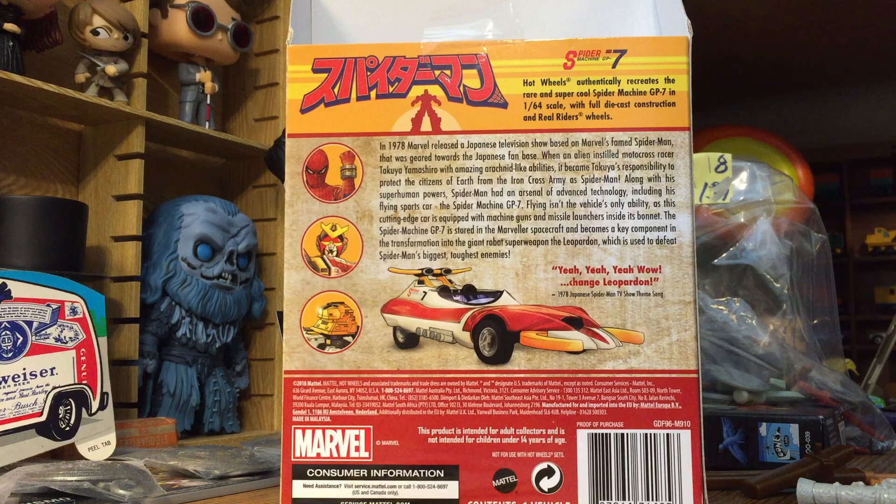In 1978, Marvel released a Japanese television show based on Spider-Man — an alien-instilled motocross racer with amazing spider-like abilities. Along with a flying sports car, the Spider-Machine GP7, which has machine guns and missile launchers in the hood. It's stored in a Marvel Earth spacecraft and becomes a key component in the transformation into the giant robot's superweapon, the Leopardon, which is used to defeat Spider-Man's toughest enemies. Leopardon is also the TV show's theme song. I didn't know that — I'm going to have to look into that.